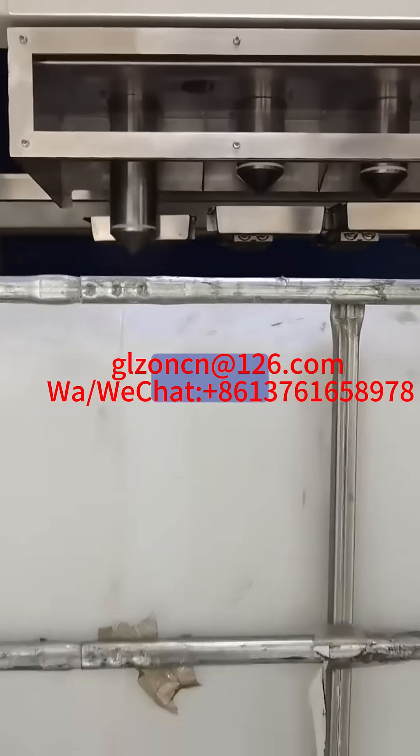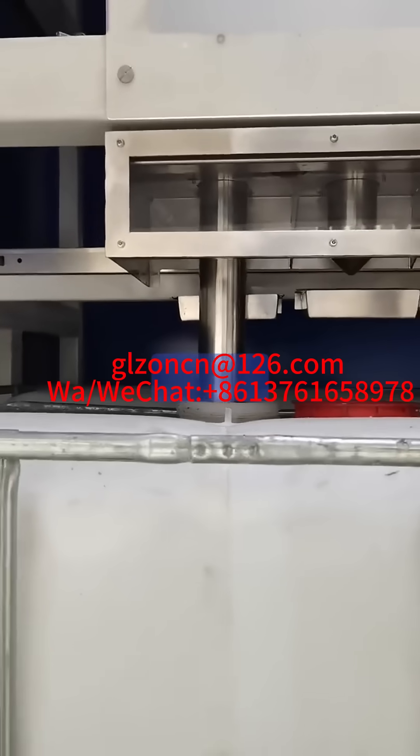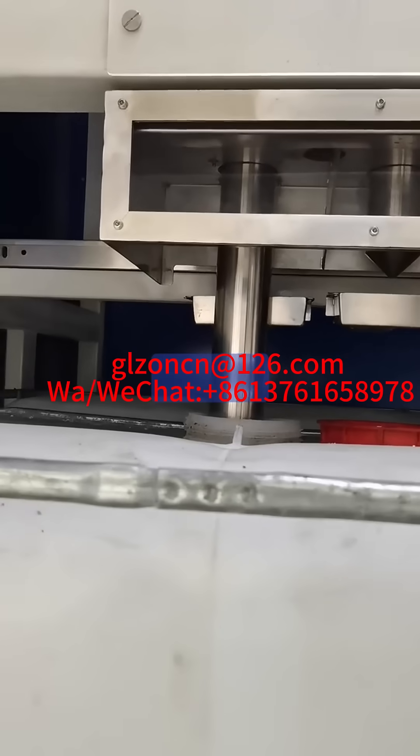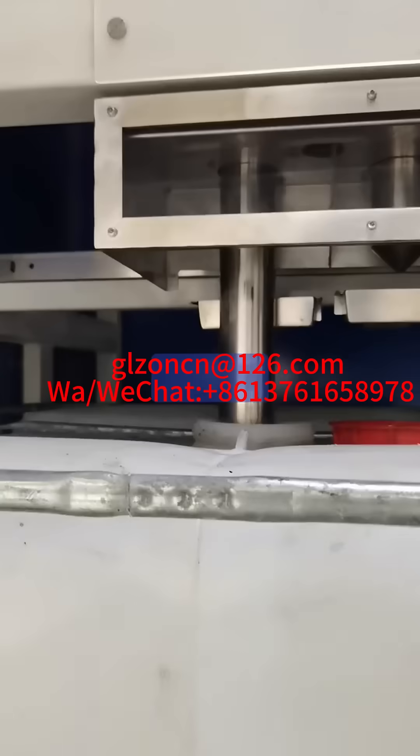The main function of a tonne barrel filling machine is to extract liquids or bulk materials from storage containers or tanks and transport them to tonne barrels through pipelines. These filling machines usually have the following features and functions.